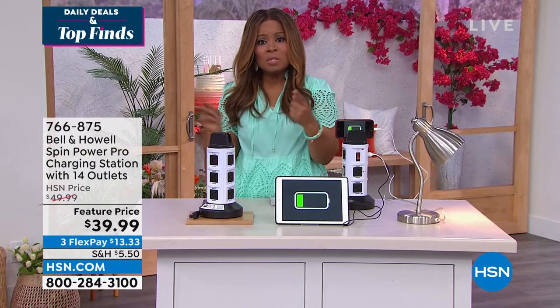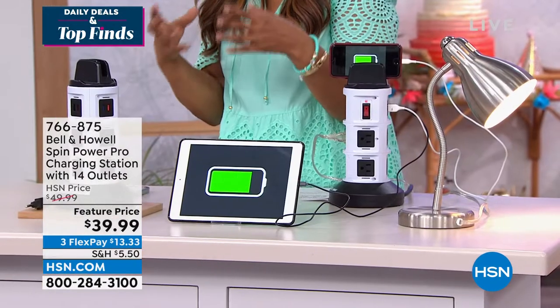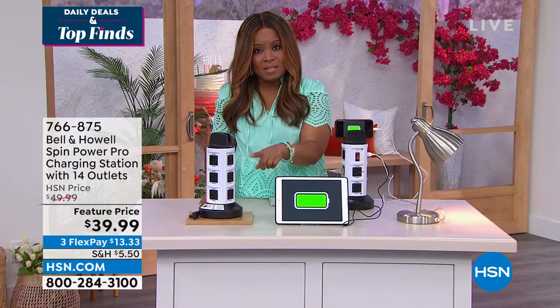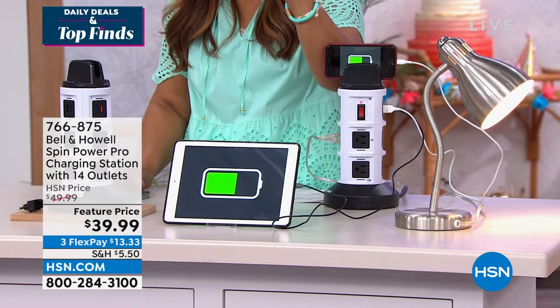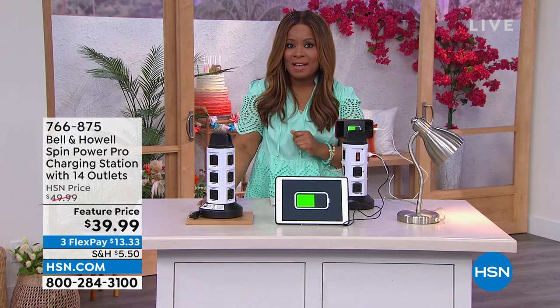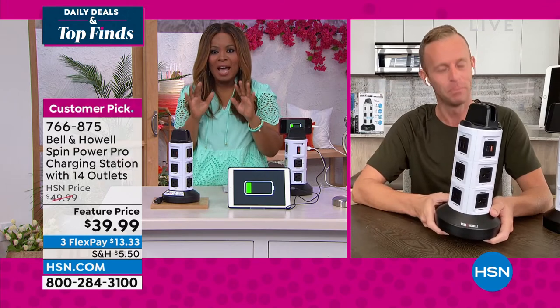Most of us have cell phones, tablets, and computers — more devices to plug in than ever before. This has arrived just in time. You've probably seen the Bell & House Spin Power Pro, but this is the most advanced version we've ever offered. It takes that two-outlet wall and creates 14 different outlets. It has surge protection, smart charging, rapid charging, and a retractable cord built in. Feature price today: $39.99.